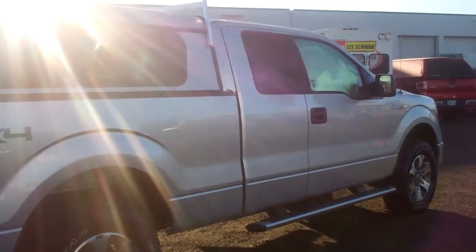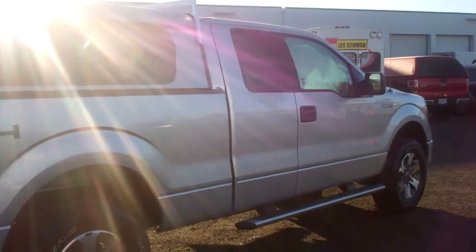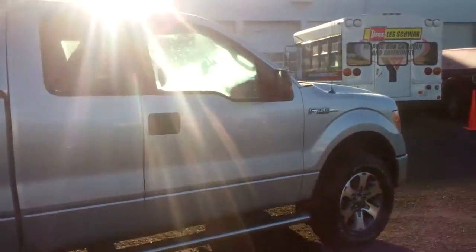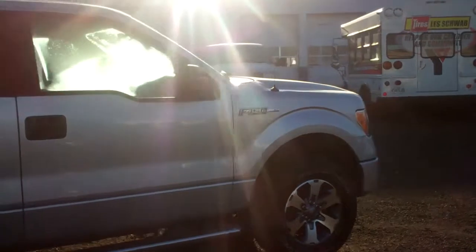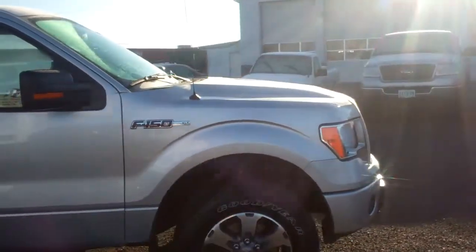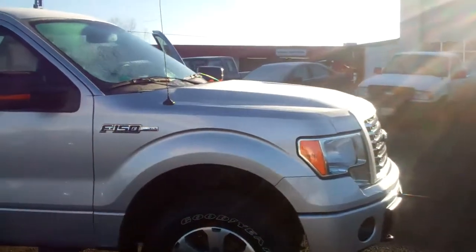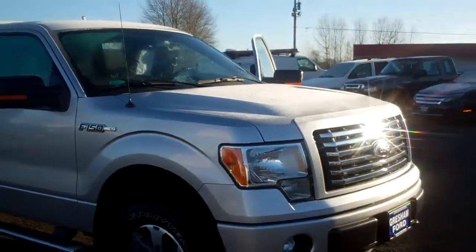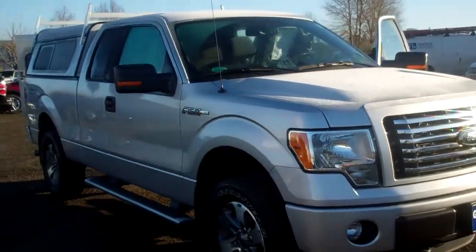Gresham Ford at 1999 East Powell Boulevard, Gresham, Oregon 97080. Truly is your one-stop auto solution for all your auto and truck needs, whether it be parts, sales or service. Come on out to Gresham Ford. Give me a call — the inventory manager, Joe Roberts, at 503-665-0101.